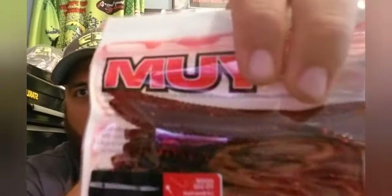Up next, from the guys at Yum, these are the Yum 4-inch Finesse Worms in cranberry color. I'm not going to open these up right now, but I'll let you look at them up close.